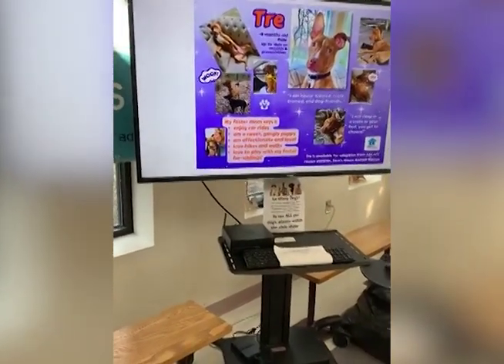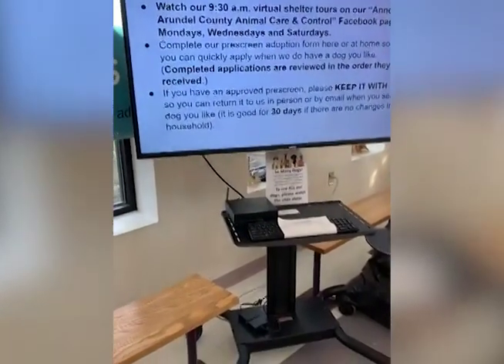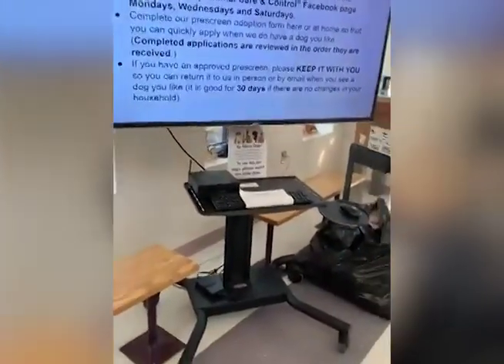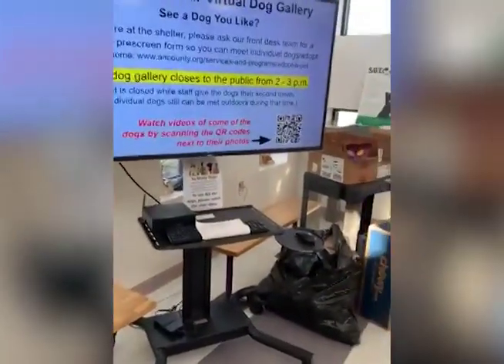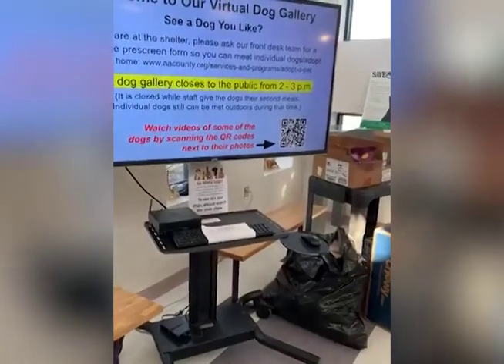Trey is an eight-month-old male, up to date on vaccines and preventives, house trained. His foster mom says he loves to ride in the car and loves hikes and walks. You can ask the counter about meeting up with these foster dogs - they'd love to have the fosters bring them in. You can watch our virtual tour on the Anne Arundel County Animal Care and Control Facebook page on Mondays, Wednesdays, and Saturdays. The dog gallery closes to the public from 2 to 3 PM - staff give second meals but individual dogs can still be met outdoors during that time. Fill out your pre-screen and get it approved to meet the dogs. On busy weekends we may limit visits to two dogs.